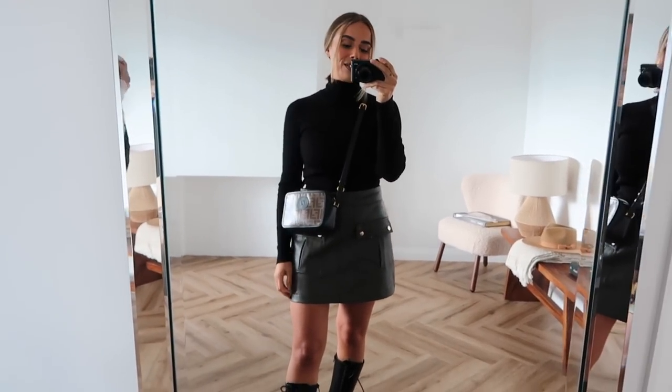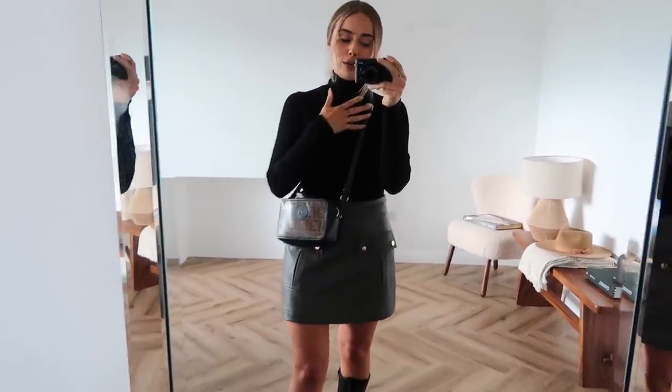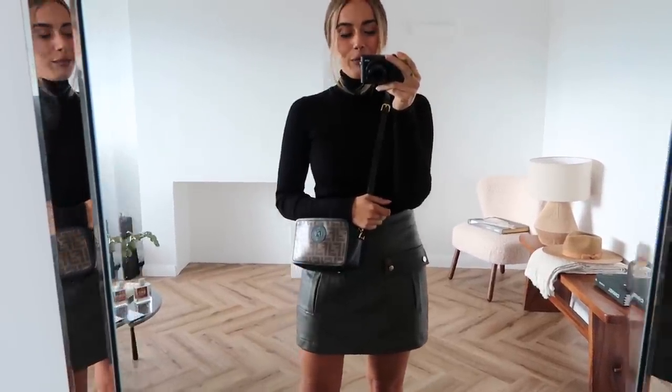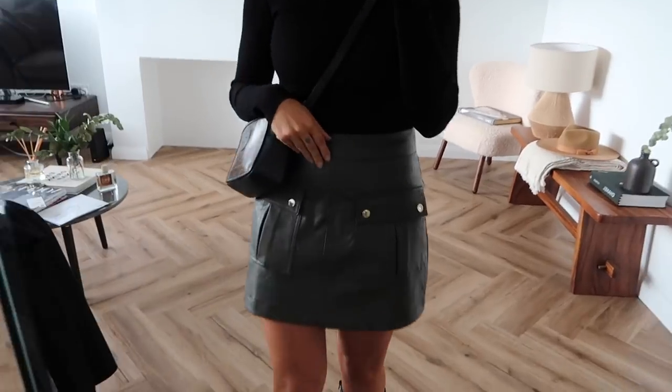The skirt — we need to talk about this skirt. I love it, and those of you who've watched my channel for a long time will know that I am not really a skirt wearer. I've never really felt super comfortable in them. So this is the first time in a very long time that I've put a skirt like this on and I'm not mad about it. I love this so much, it is so beautiful — it's like a faux leather, grazy khaki.